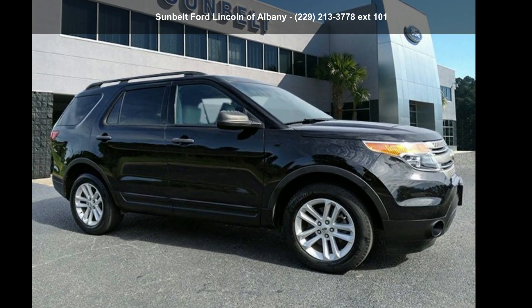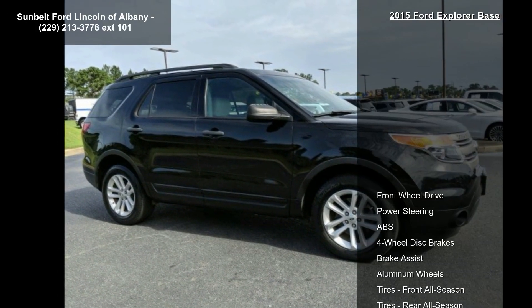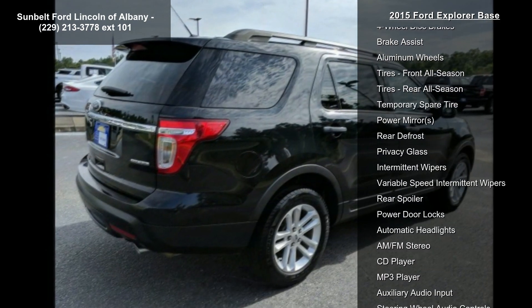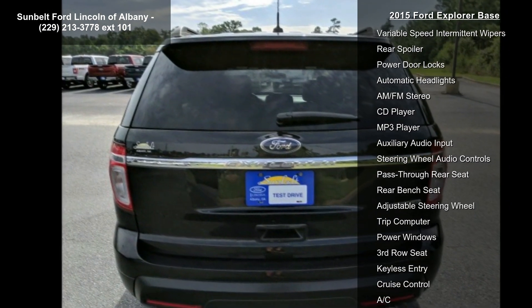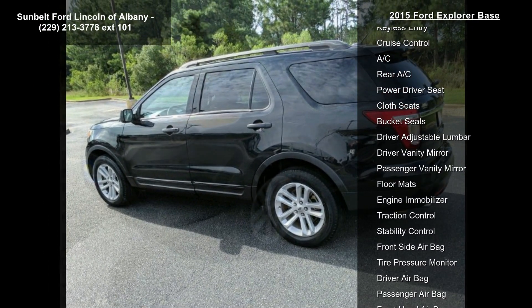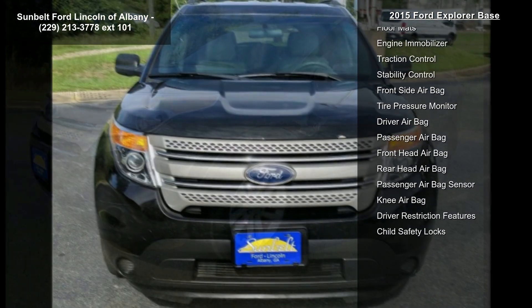Step into the Ford 2015 Explorer Base — this may be the set of wheels you've been looking for. Notable features include Front Wheel Drive, Power Steering, ABS 4-Wheel Disc Brakes, Brake Assist, Aluminum Wheels, Front and Rear All Season Tires, and a temporary spare tire. A test drive is waiting for you — call now to schedule an appointment at our dealership.